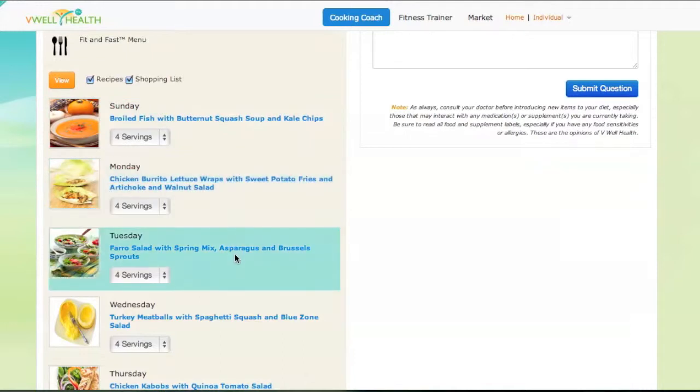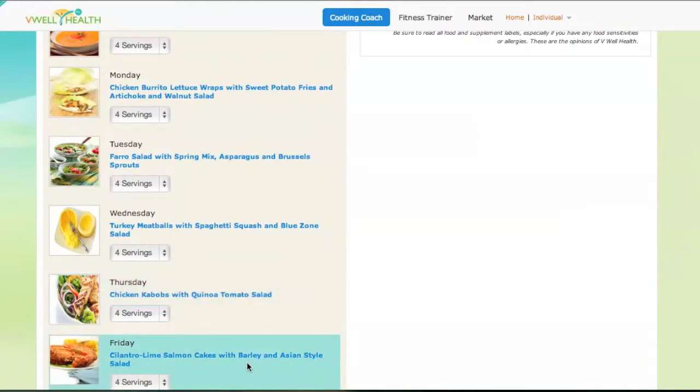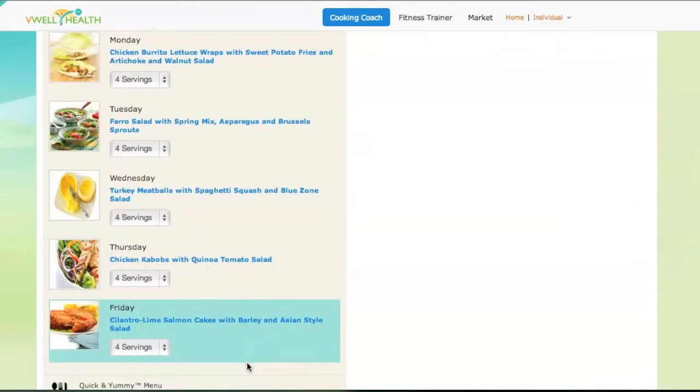Each menu serves a special purpose or preference. So whether you're looking to lose weight, are diabetic, gluten-free, need quick and healthy recipes, or just love gourmet meals, there's a menu for you!